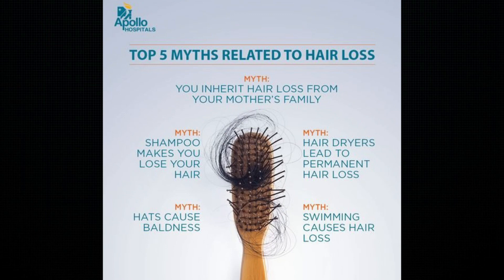Let's look at some of these factors, but before we do, let's bust some myths. You inherit hair loss from your mom's side. Shampoo causes hair loss. Hair dryers lead to permanent hair loss. Hats cause baldness. And swimming causes hair loss. None of these have strong studies that support them.